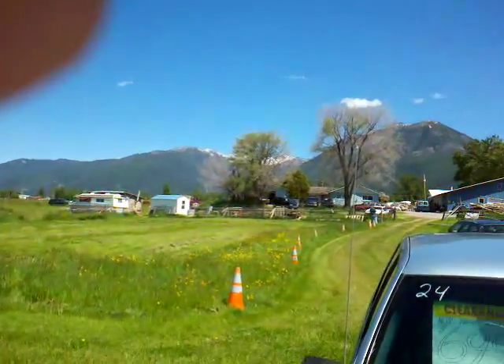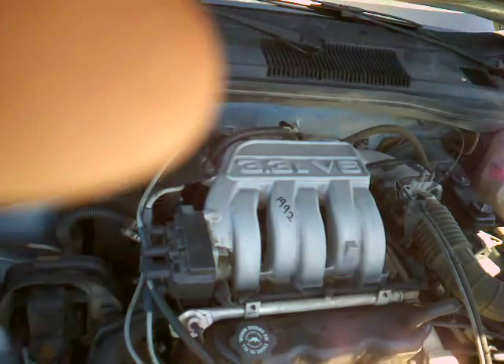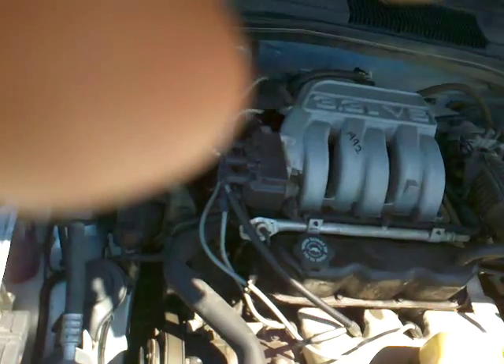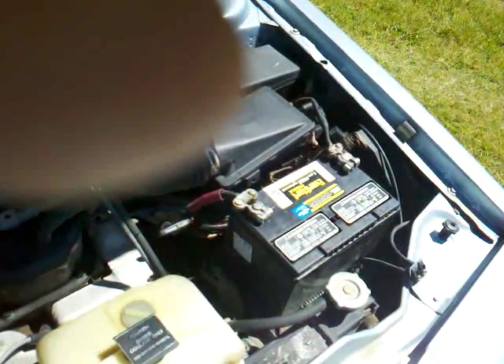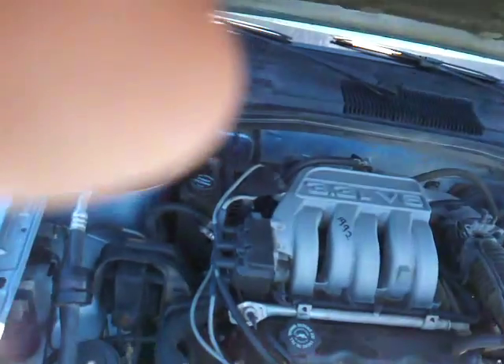Oh wait, did I mention it's $699? That's why you're watching the video — because it's cheap and it gets you from point A to point B. It's a 3.3 liter V6. Remember, 1992 — I wonder if somebody changed the motor out. It's got a hundred dollar battery, and that's it.